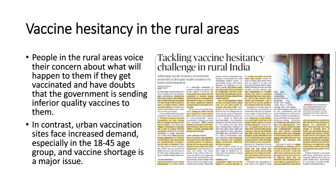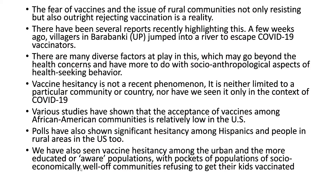The next article talks about vaccine hesitancy in rural areas. People in rural areas voice concerns about what will happen if they get vaccinated and doubt that the government is sending them inferior quality vaccines. In contrast, urban vaccination sites face increased demand, especially in the 18 to 45 age group, and vaccine shortage is a major issue. The fear and outright rejection of vaccination by rural communities is a reality.